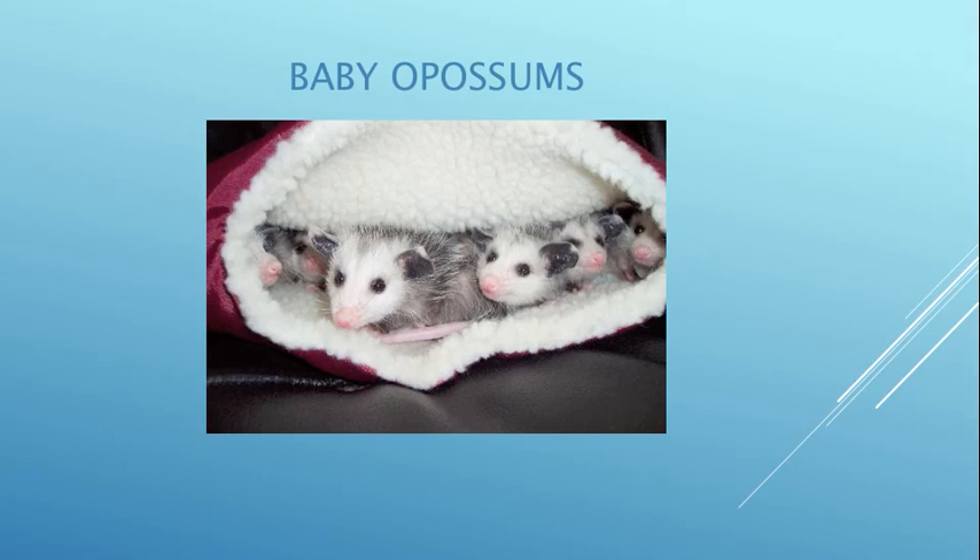These are baby opossums at the cute stage. These are Virginia opossums and we put them in these ferret pouches because it kind of mimics the pouch of the mom.